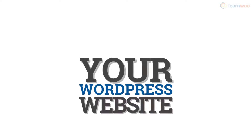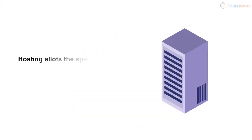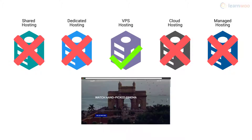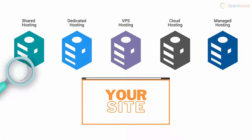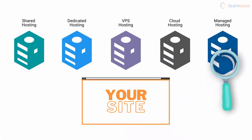In the simplest terms, hosting gives your WordPress website a home. It allots the space on a server where all your website's information can be stored, managed, and transferred from. However, there are different types of hosting options, and different hosting options are ideal for different types of websites. The type of hosting you choose can affect your website's performance, security, scalability, and management.